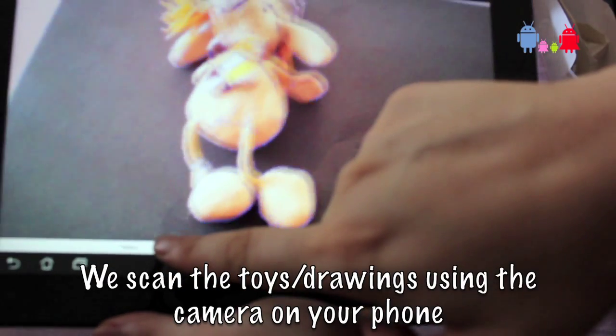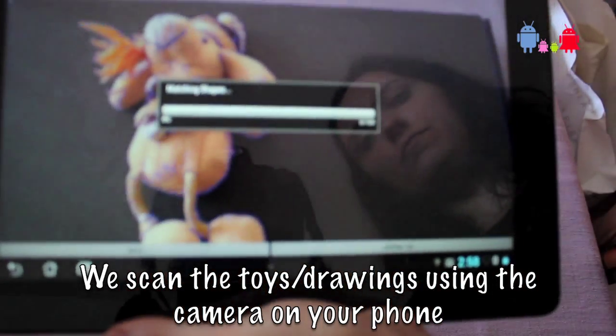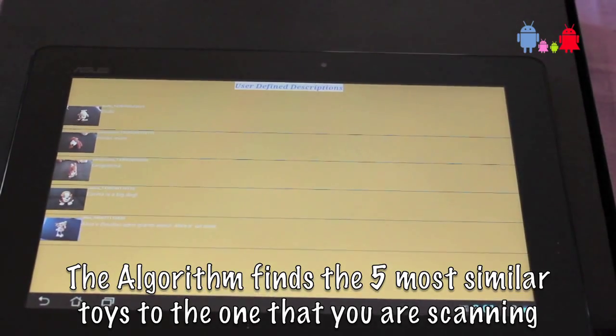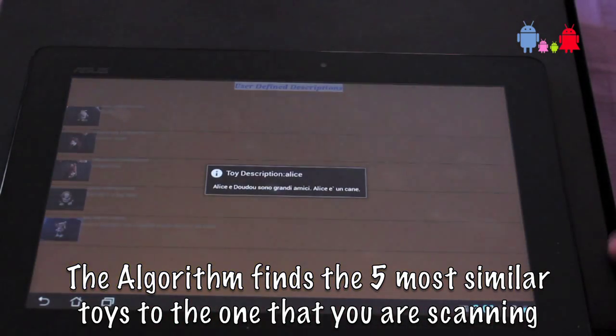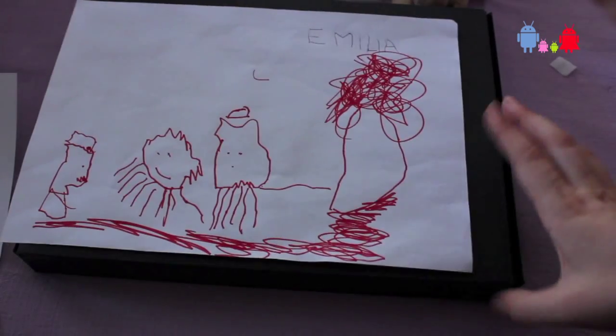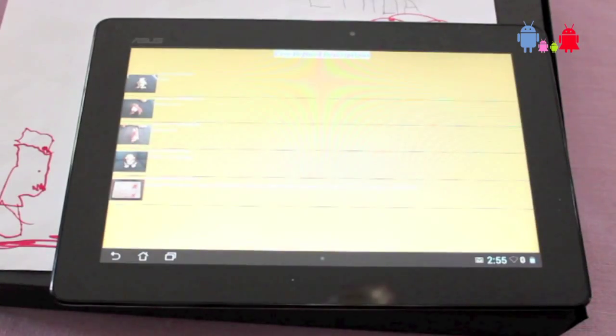Later on you can scan this toy again — let's say one month from the moment that you purchased it — scan the toy again and the app will automatically look through the toys that you stored and find that specific toy and show you the name and what you wanted to remember about it.